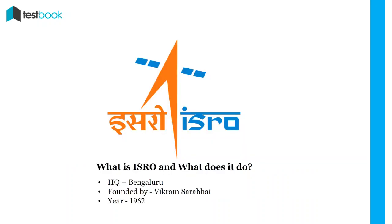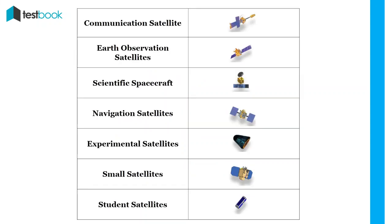What is ISRO? Indian Space Research Organization, also known as ISRO, is a space agency of the Government of India, which has its headquarters in Bengaluru. It was established by renowned scientist Vikram Sarabhai in 1962. This agency is mainly involved in research and development activities related to space applications, including launching artificial satellites.